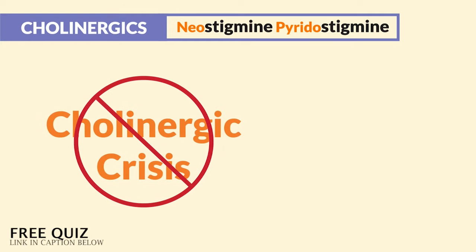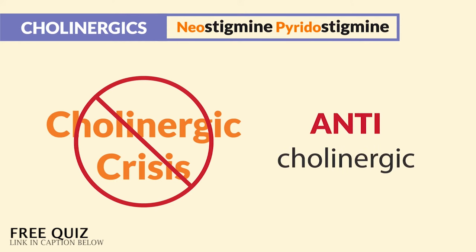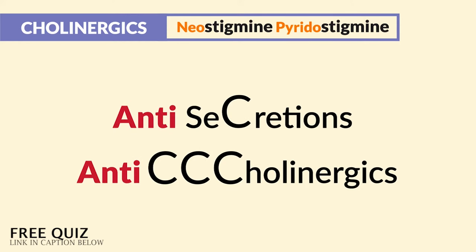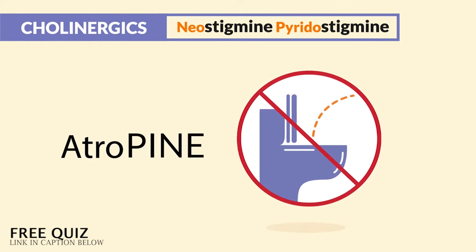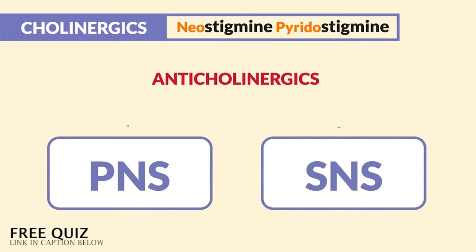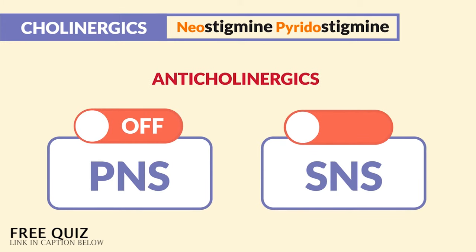Now to stop this cholinergic crisis and to turn off these secretions, we just give an anticholinergic — think of it as antisecretion. The antidote to know is atropine, the most famous anticholinergic. Just think atropine ends in 'tropine' — so think you can't pee with the tropine. These anticholinergics work by turning off the PNS, that rest and digest, to stop the secretions, and turn on the SNS, that fight and flight.